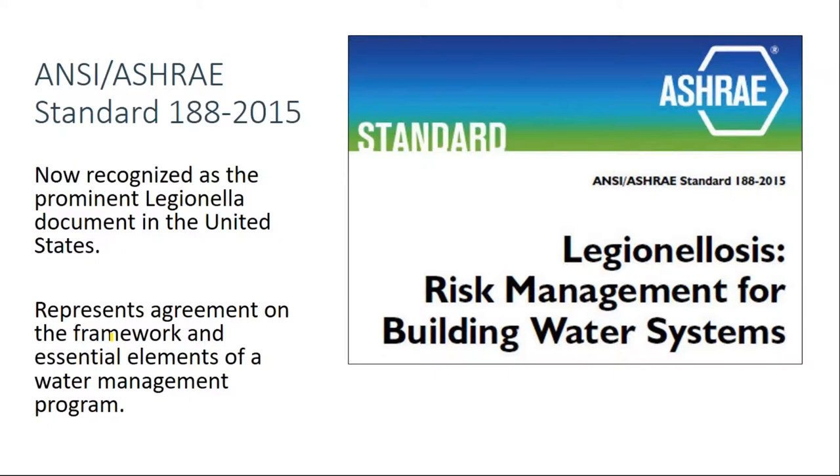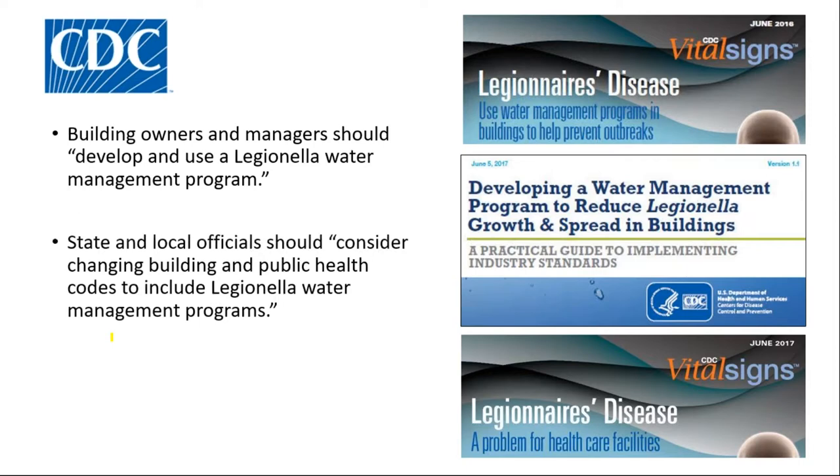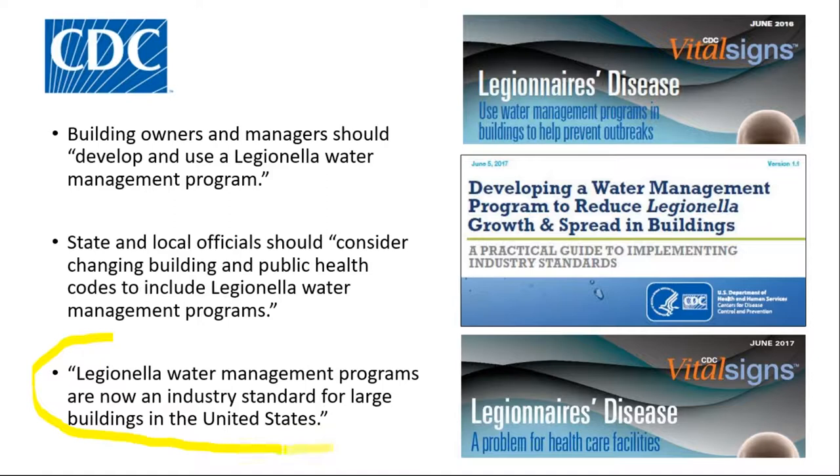The CDC has been behind it. About a year ago, in June of 2016, in their vital signs document, they made some pretty strong statements. Building owners and managers should develop and use a water management program. State and local officials should consider changing building and public health codes to include Legionella water management programs. I think this is a significant statement from a legal risk standpoint: Legionella water management plans are now an industry standard for large buildings in the United States.